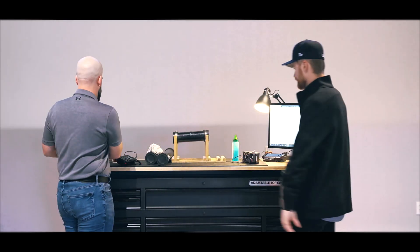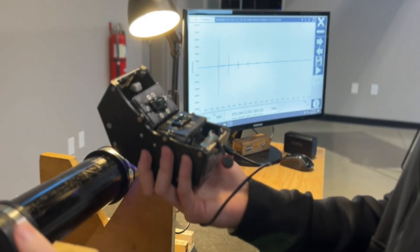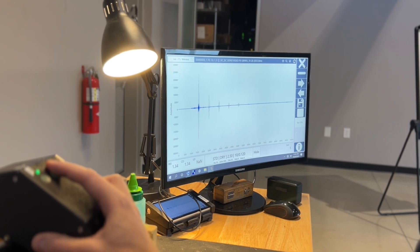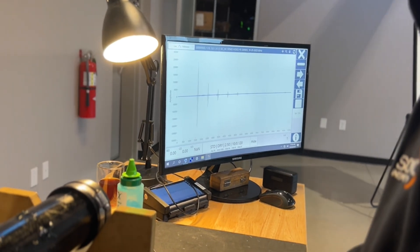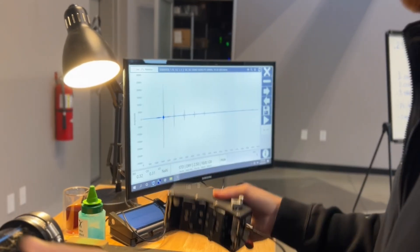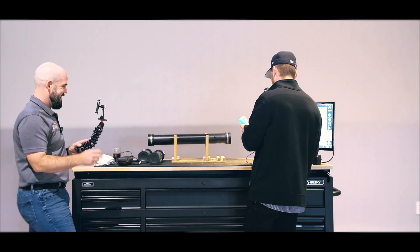Moving to the next pipe — same diameter, same schedule — we're doing a sonic inspection to see the internal condition. Based on our non-destructive testing knowledge, I'm going to say that this is the bad pipe. There's very little energy coming back in our receiving transducer, which would indicate that the internal condition is bad. Let's move on to the next pipe. Our technology really works — it's live, it's quick, it's fast.